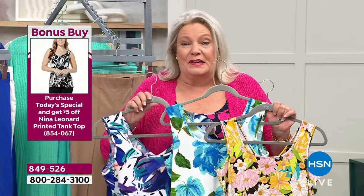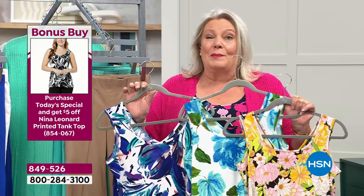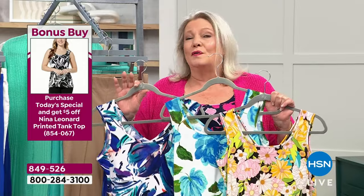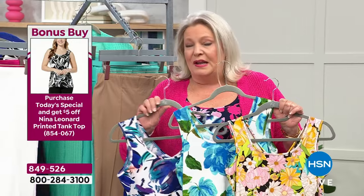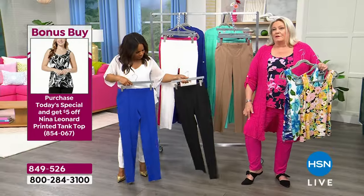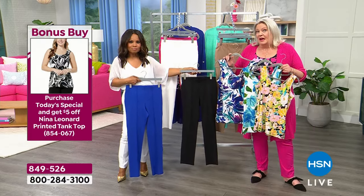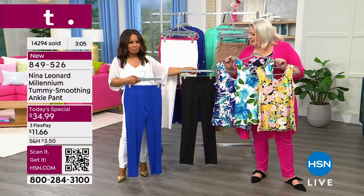Never hesitate if you see a print that's speaking to you. The color name is consistent — so if we say 'dragon fruit black,' that means it has the dragon fruit color in it and it will match the dragon fruit solid. That's the little trick that makes it really easy to get dressed, easy to look at the website, and create a head-to-toe look.